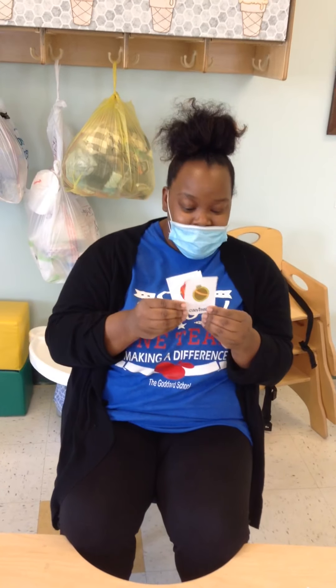Next we have a canteen. A canteen is important during camping because you have to stay hydrated. You can put lots of yummy water in here. Water is important to drink. Can you say canteen? Good job, friends.